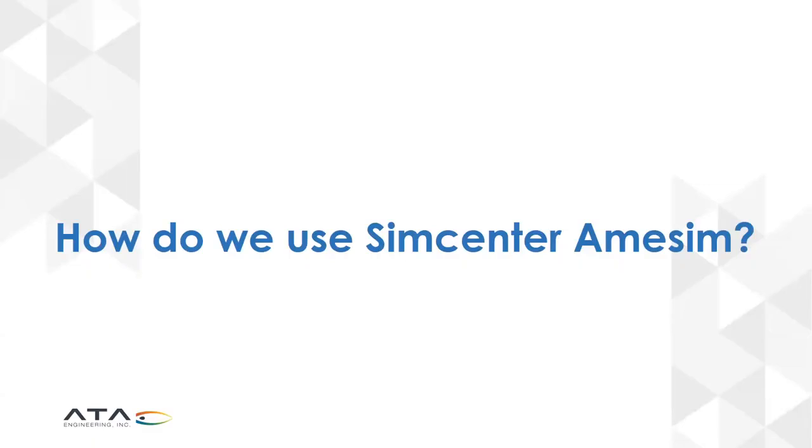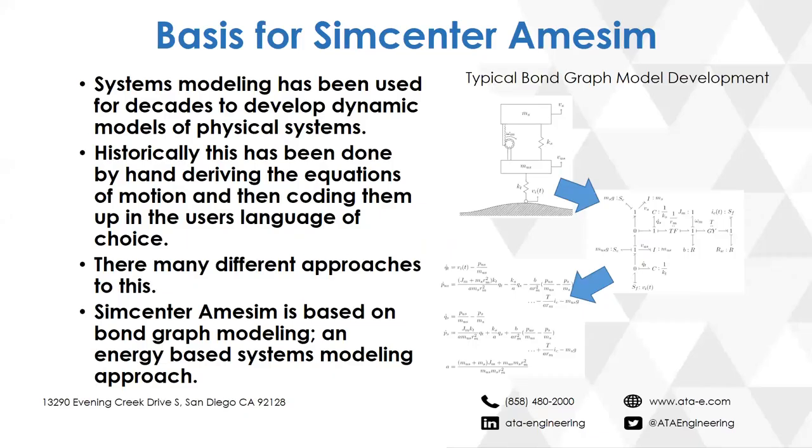Now Lane takes over to show AIMSIM running. Systems modeling has been used for decades to develop dynamic models of physical systems, historically using first principles like Newton's second law (F = ma) and Kirchhoff's laws. This leaves the designer to derive equations and then code them in C, Python, MATLAB, or Simulink — which can be very arduous. SimCenter AIMSIM takes a different route: it's based on bond graph modeling, which is an energetic systems modeling approach.